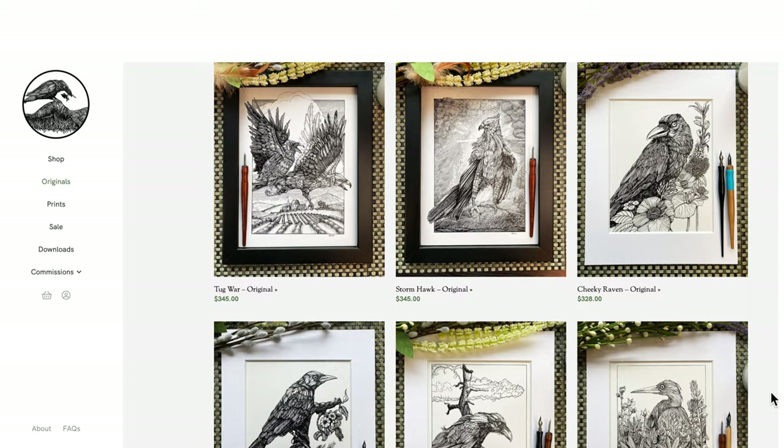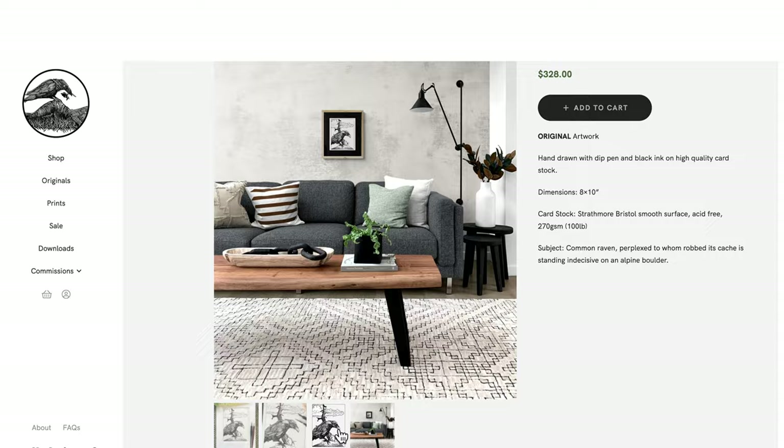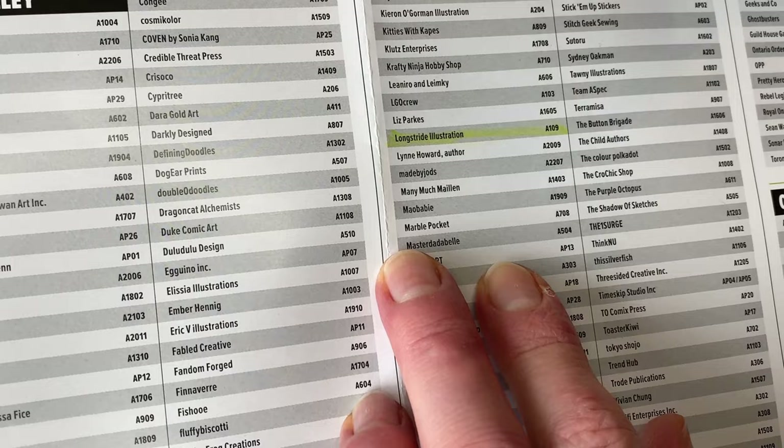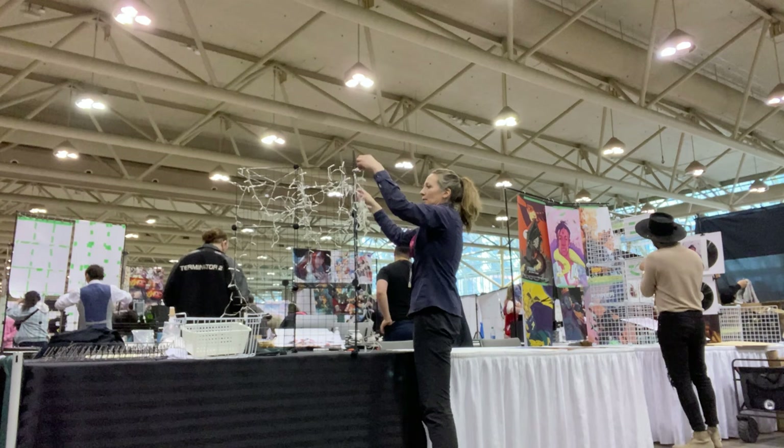You'll need an online portfolio, which can easily be set up on a free website platform. Some of the bigger events like Fan Expo will, in addition to a portfolio, require your website shop and your social media site. Also give some thought to the name under which you'd like your business to be listed on the event program, as this will also help you promote your booth name and location.